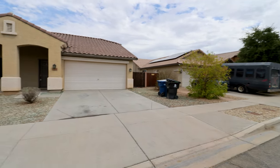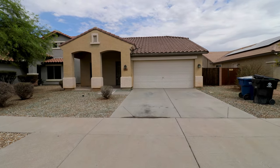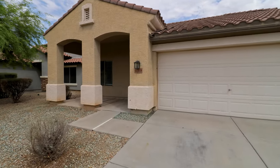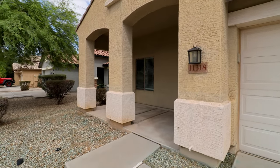This is a video walkthrough tour of 11318 West Harrison Street in Avondale, Arizona. By the end of this video, I hope you'll know whether this is a place you want to call home.